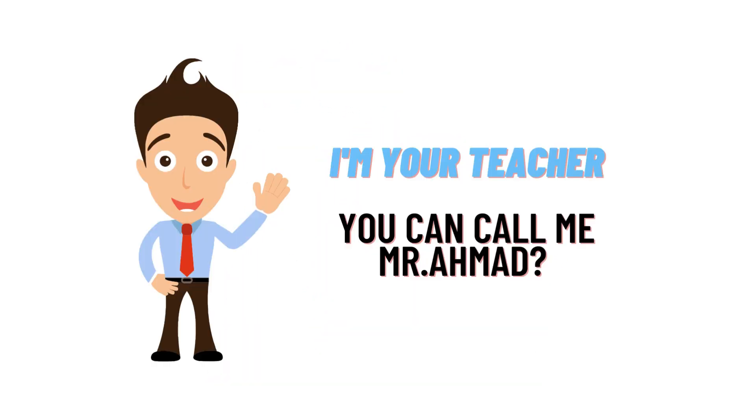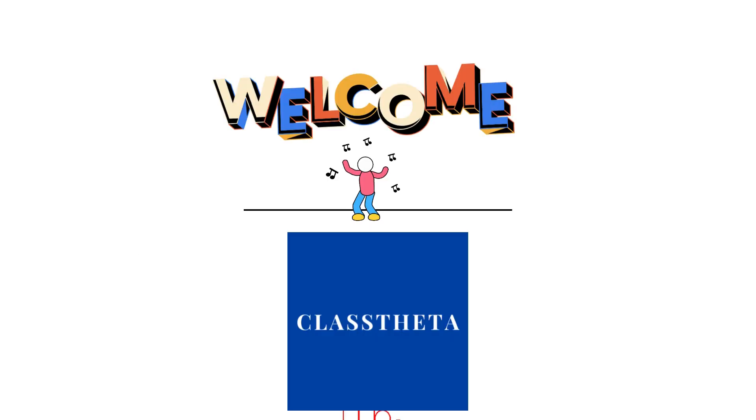Hello everybody, how are you? I am Mohammad and your teacher here. I will be teaching you different questions and their answers. I welcome you on classdata.com where we will be discussing questions.